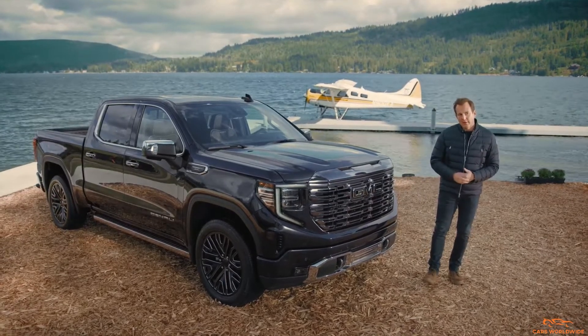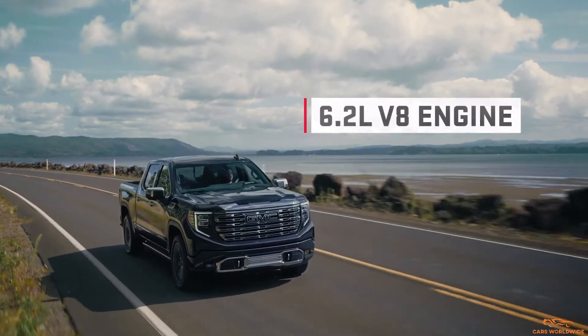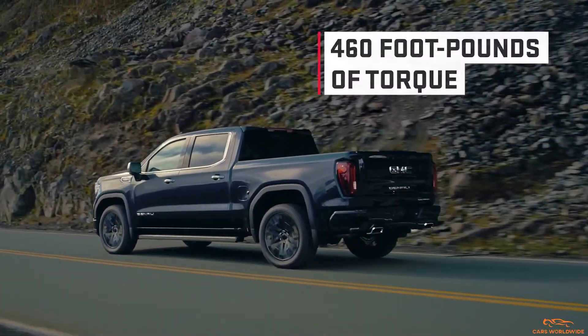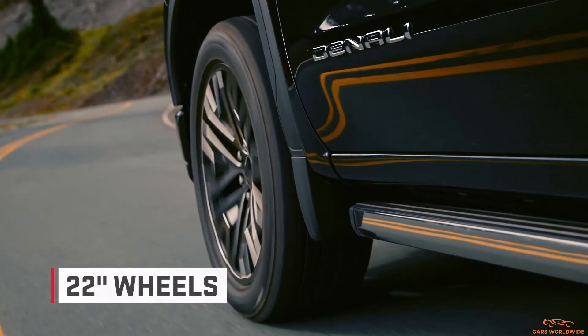Let's talk power. Under the hood, the Denali Ultimate features a standard 6.2-liter V8 engine that delivers an impressive 420 horsepower and 460 foot-pounds of torque, which gets sent straight to the truck's large 22-inch wheels.